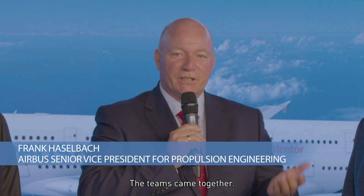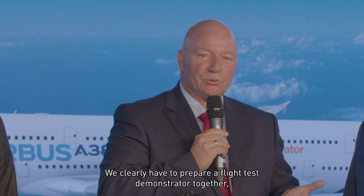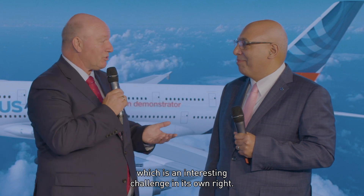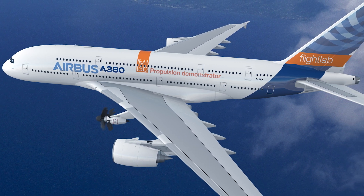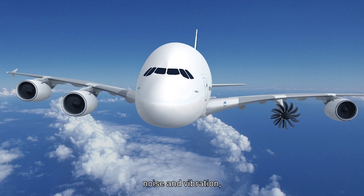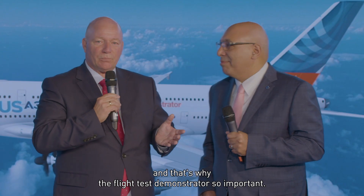The two years have been really full of work. The teams came together and we looked at how to integrate such an engine concept onto an aircraft. We clearly have to prepare a flight test demonstrator together, which is an interesting challenge in its own right. Looking at the potential of the OpenFAN, there's clearly a massive step in propulsive efficiency, but it has some challenges in terms of internal cabin noise and vibration, external noise, and install performance — and that's why the flight test demonstrator is so important.